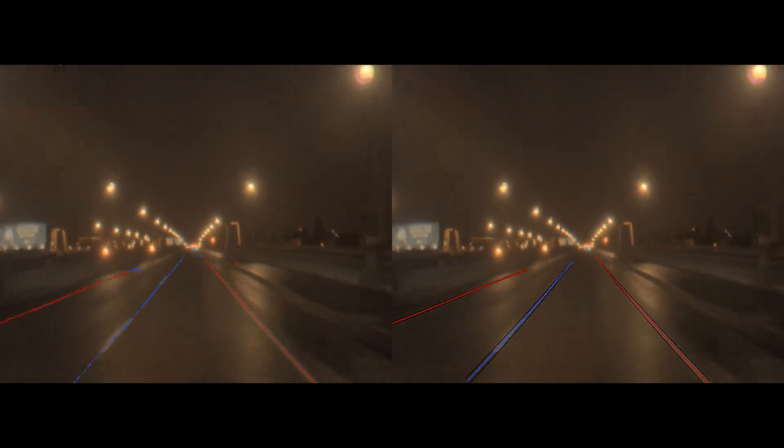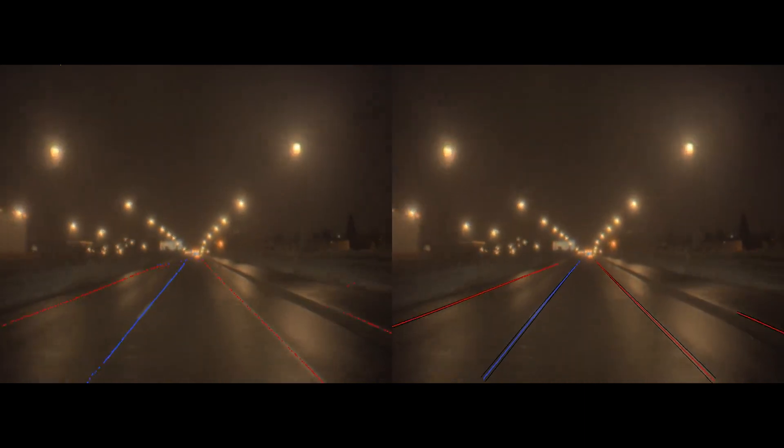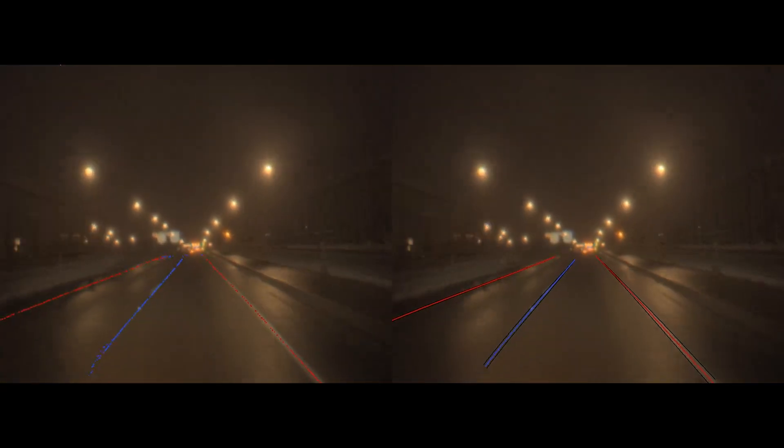In this clip, we see that despite rain on the camera lens, reflections on the roads, and reduced nighttime visibility, we maintain high-precision, long-range, and robust detections throughout.